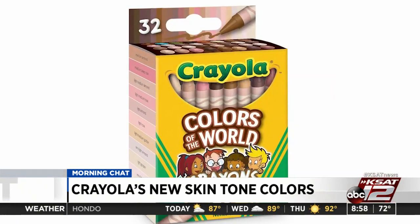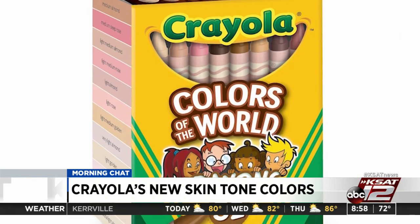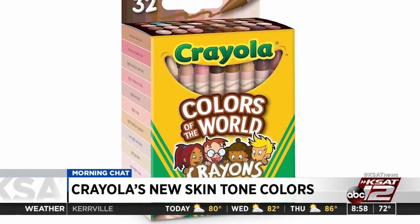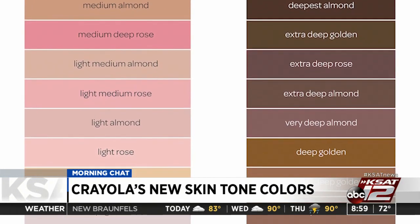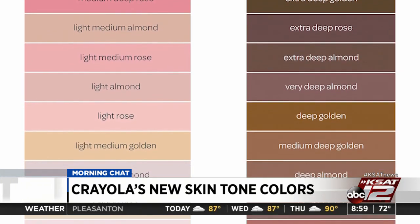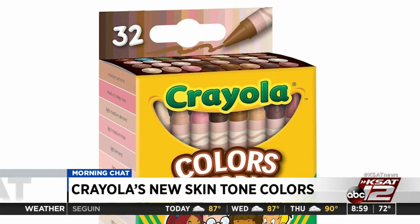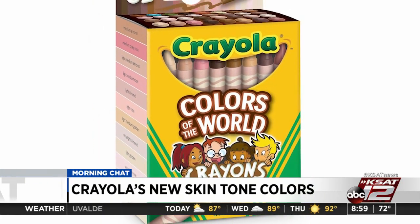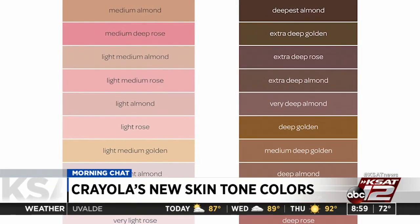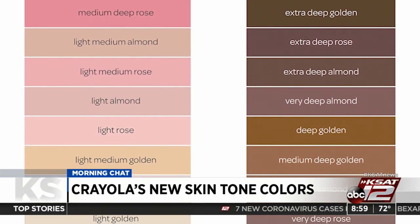They said they want the Colors of the World Crayons to advance inclusion within creativity and impact how kids express themselves. The crayons will be wrapped in a gradient skin tone label with the color name in English, Spanish, and French, with realistic color names such as light golden, deep almond, and medium deep rose. Colors of the World will be available in July in 24 and 32 count packs. The 32 count will only be sold exclusively at Walmart. Crayola made the announcement to coincide with United Nations World Day for Cultural Diversity for Dialogue and Development. I like how kids can now try to actually emulate their own color — that's pretty cool.